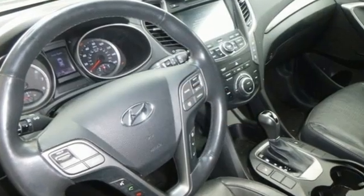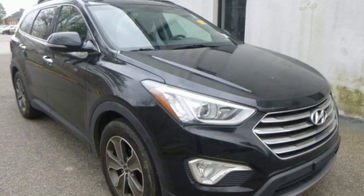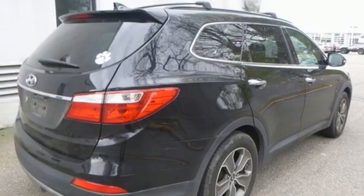V6 engine, dual zone climate control, integrated navigation system, auto dimming rear view mirror, heated steering wheel, wireless phone connectivity, streaming audio, aluminum wheels, selective service internet access.